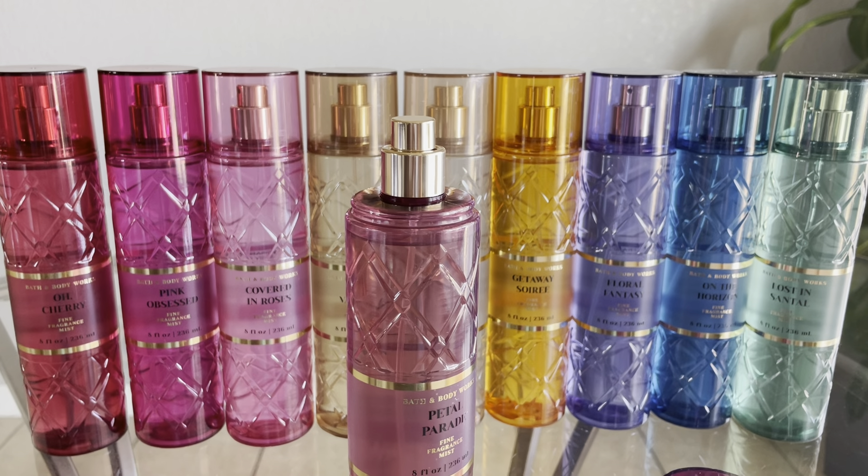This next one I'm super excited to try. It's Viva Vanilla, supposed to be duping Kayali Vanilla 28. I've never smelled Kayali Vanilla 28, but I'm a gourmand girl — I like my vanillas and warm fragrances. The notes are Rich Plum, Glowing Amber, and Addictive Vanilla.